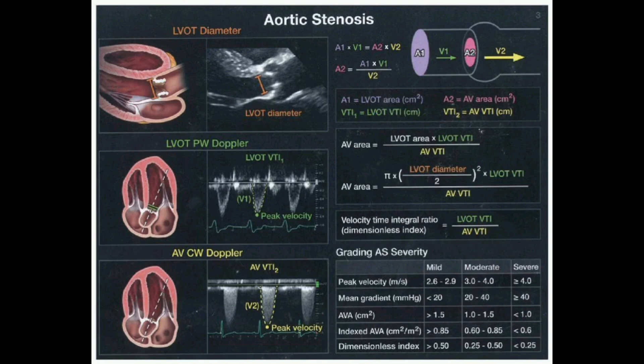We're looking at how fast the blood is moving to figure out how narrow the valve is. The faster the blood flow, the narrower the opening. And just like with aortic regurgitation, we have a grading system for stenosis severity — mild, moderate, and severe — to guide treatment decisions.